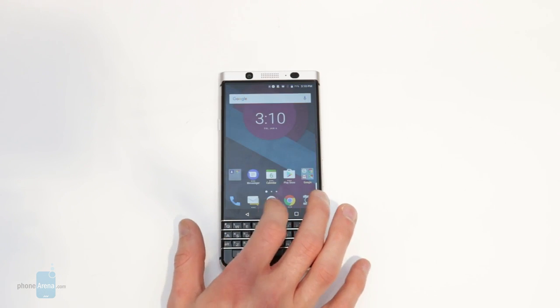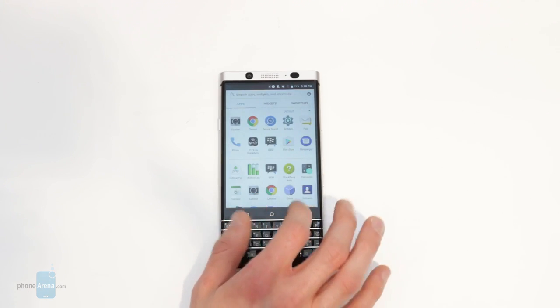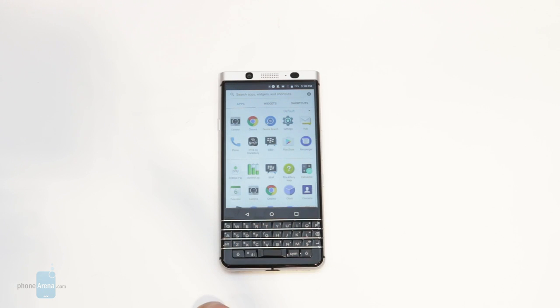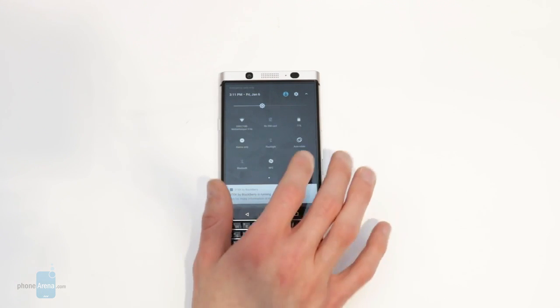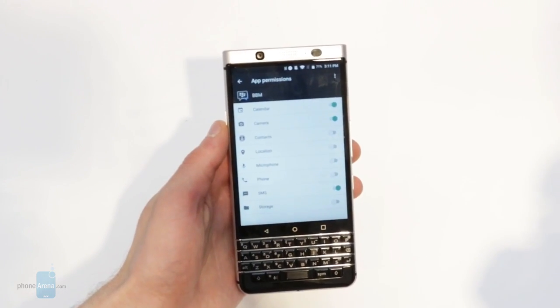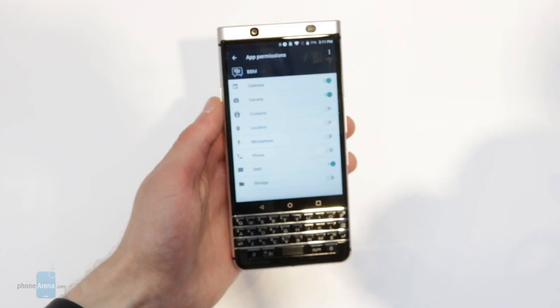Moving above the navigation buttons is where you'll find the Mercury's display. TCL unsurprisingly wouldn't confirm the exact size or resolution, but the display does look good to our eyes. The aspect ratio of the screen is closer to a 4x3 nature due to the physical keyboard, and while this is certainly less than ideal for watching movies, it's quite fantastic for pretty much any sort of productivity-related tasks.